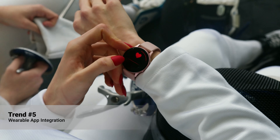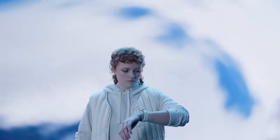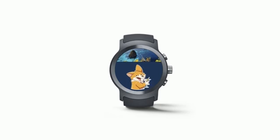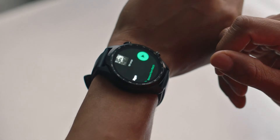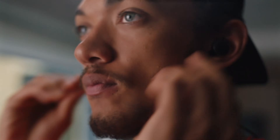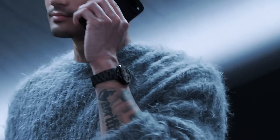Number five: Wearable app integration. With the rise of wearable devices like smartwatches and fitness trackers, Android apps are increasingly being developed to work seamlessly with these gadgets. This trend is expanding the ecosystem of connected devices and providing users with more utility. Popular apps like Google Fit link data between smartphones and wearables, offering users a comprehensive view of their health metrics. Music apps like Spotify allow users to control playback directly from their smartwatches.